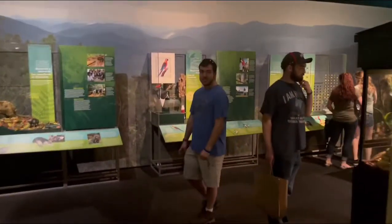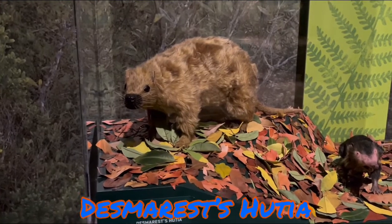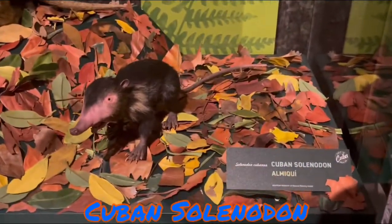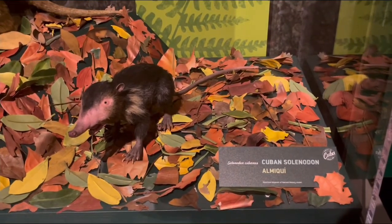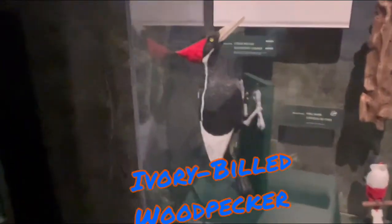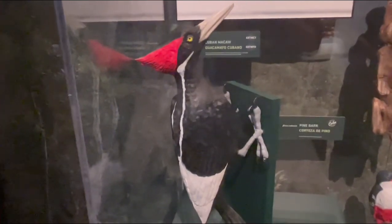We're heading to the tropical rainforest section to see a few glass displays and terrariums. First up is a very odd-looking rodent, the Desmarest's hutia, which almost looks like a mix of a rabbit, capybara, and beaver. Right next door is the Cuban solenodon, which looks like it has a prehensile trunk like an elephant shrew. The next glass display features some of Cuba's birds, including the larger ivory-billed woodpecker — once thought extinct, it was rediscovered a couple of years ago, and this recording is the only known ivory-billed woodpecker call.